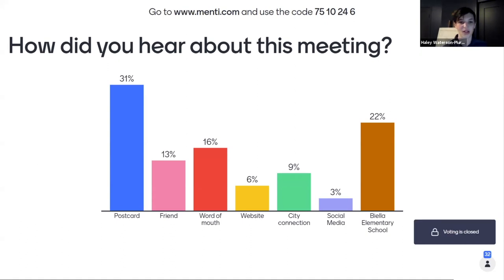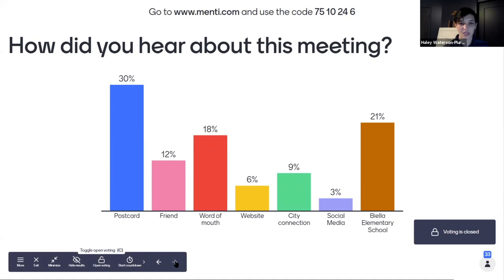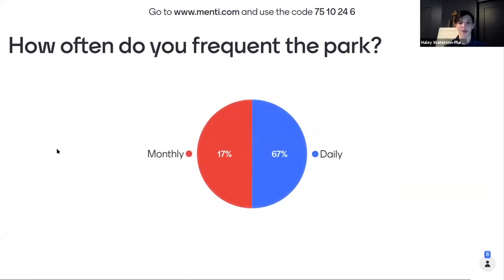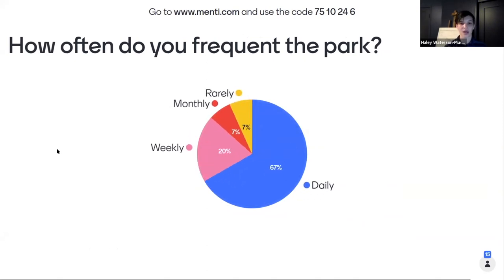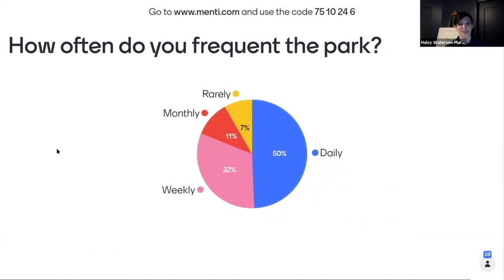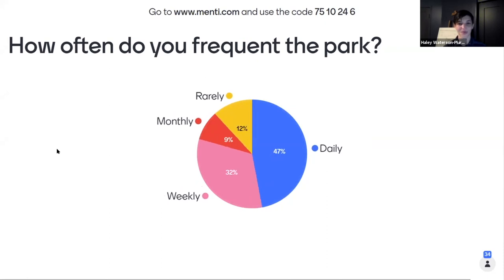The next question is how frequently you come to the park, to get a sense of usership. Options are: every day, once a week, once a month, or never but you will when it's redone. Results show a lot of daily users — that's wonderful. The neighborhood park next to the presenter's home also gets visited almost every day by someone in her family.